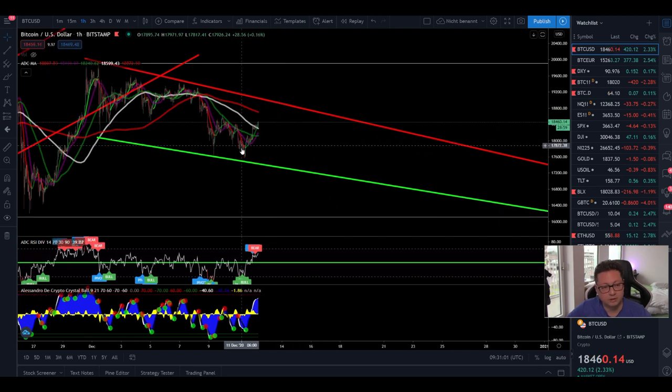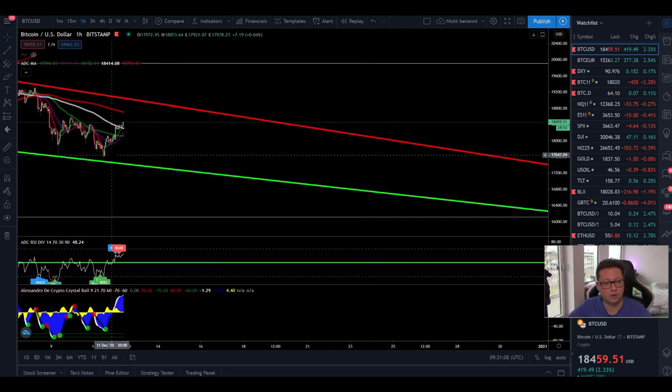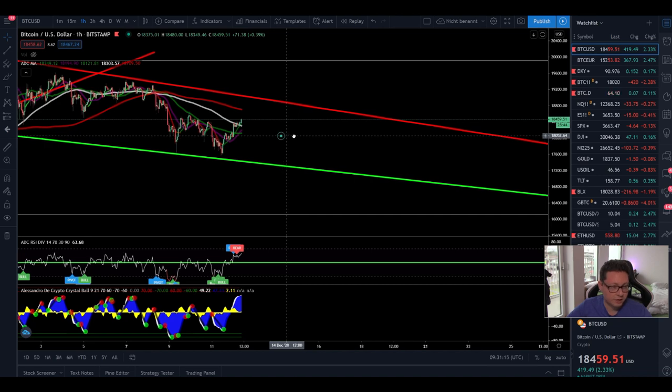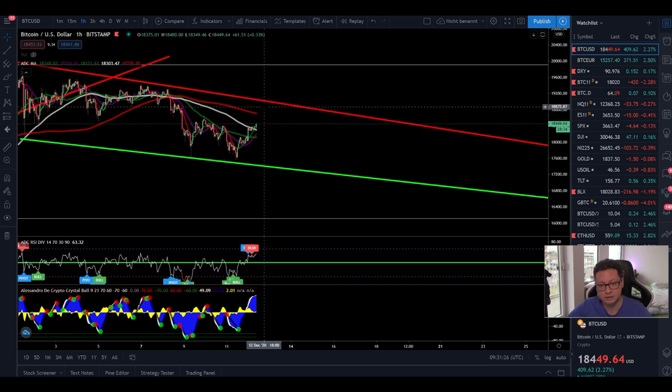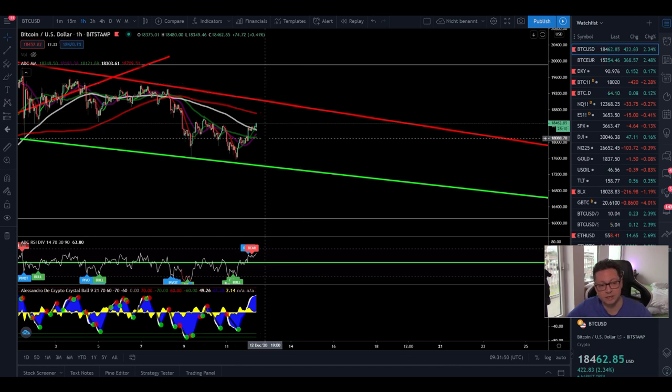When Bitcoin is going up and down between support and resistance you can do some nice scalp trading — go long when touching support, go short when touching resistance, before we see a big breakout. Right now in the one-hour, I'm seeing just a bounce from support. It's possible we're forming a double bottom formation which will lead into a retest of the $18,800 area. But if we break out to the upside with this move, I'm not very convinced, because weekend price action is usually not sustainable.